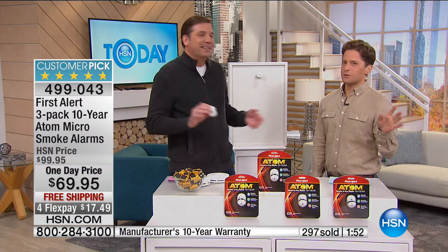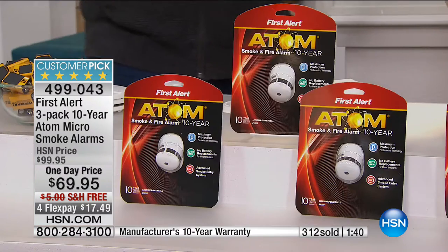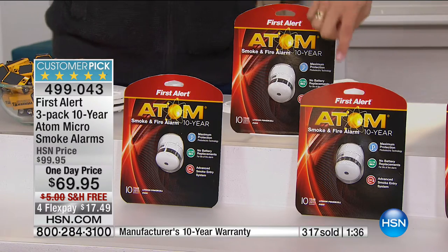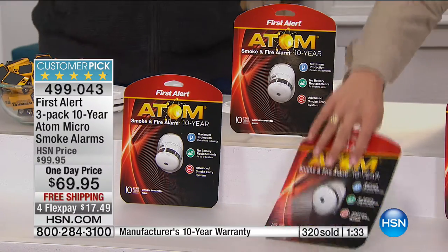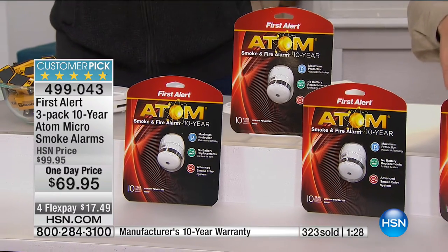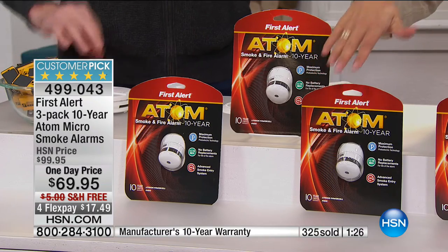Don't have the chirping 3 a.m.-er — because isn't that always when the battery starts to go? I'm telling you, smoke alarms seem to wait until the kids just go to sleep before they start chirping. Today, never buy a battery again — you can't reach the battery because it's a 10-year alarm with a 10-year battery and a 10-year warranty. You'll spend $200 in batteries if you buy any other place. Today, you buy two, we ship you three as part of a celebration of our preparedness event.